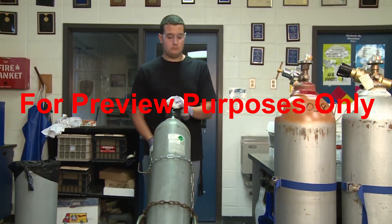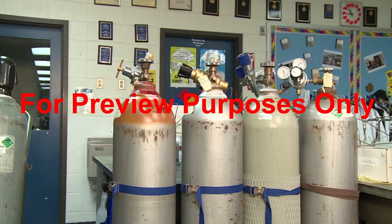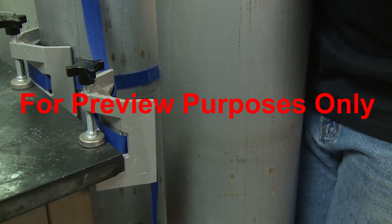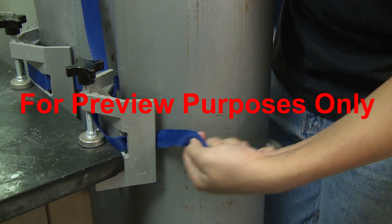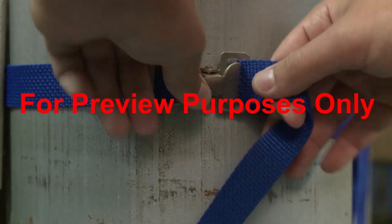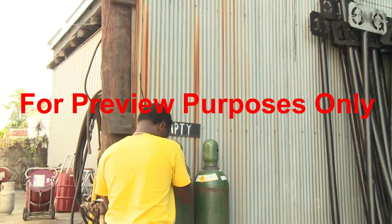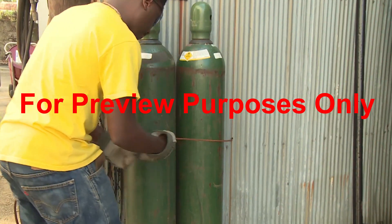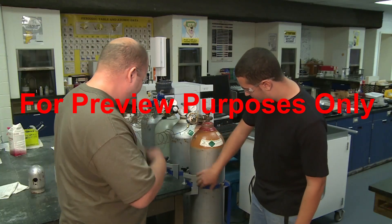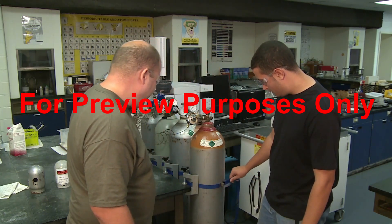Once you get a cylinder to its destination, you need to secure it safely in place. Just as when in storage, the goal is to prevent cylinders from falling over or knocking against one another — physical stresses like that can lead to gas leaks, and much worse. Each location where cylinders are used should be equipped with some type of fastening system, such as brackets, racks, or stands to keep them upright and stable. For maximum stability, cylinders should be secured at at least two points. Straps or chains are usually used; straps are preferable since chains tend to be looser. If you must use a chain, make sure it's as tight as possible. Requirements for securing compressed gas cylinders can vary from state to state, so ask your supervisor about the specific laws and regulations that apply to you.